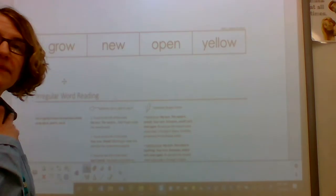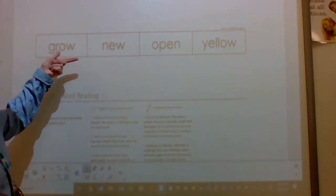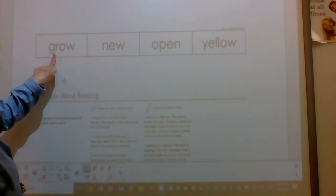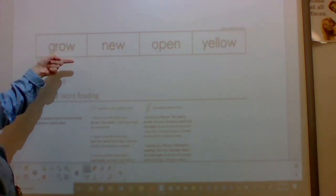I'll go first. This word is grow. What's the word? Grow. Spell grow. G-R-O-W. Word? Grow.